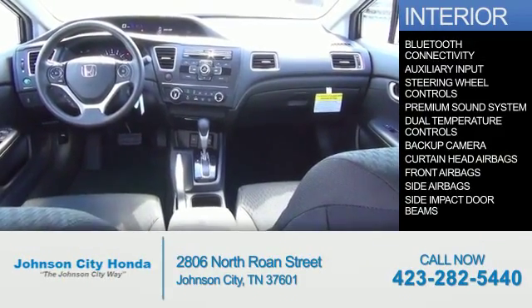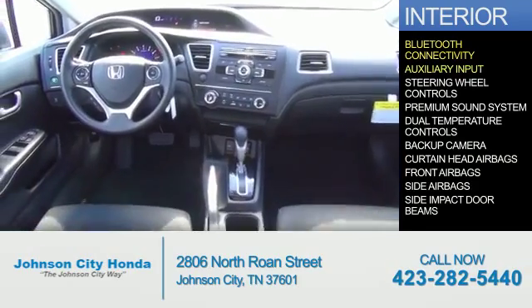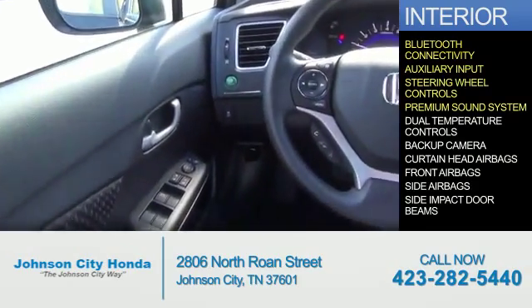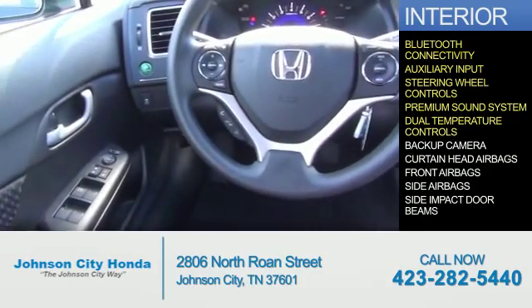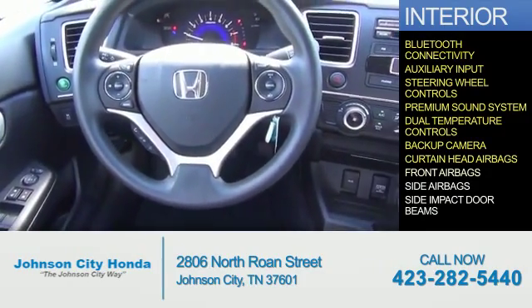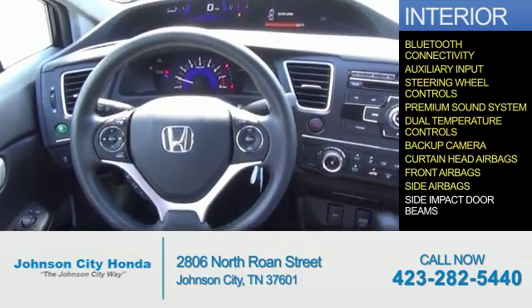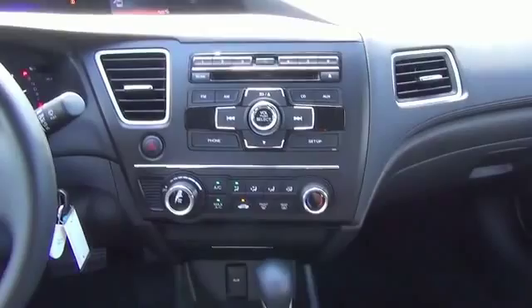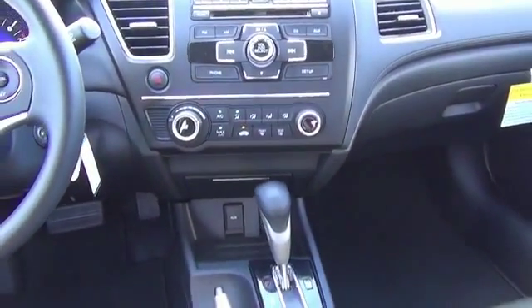Inside you'll find Bluetooth connectivity, an auxiliary input, steering wheel controls, a premium sound system, dual temperature controls, a backup camera, curtain head airbags, front airbags, side airbags, and side impact door beams. Great quality at a great price — call or click to contact us today.